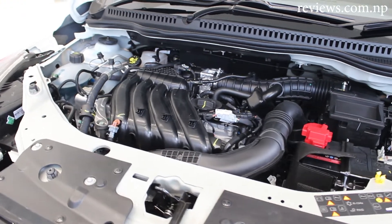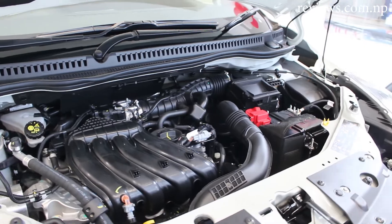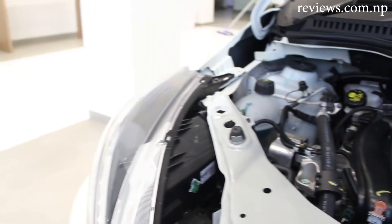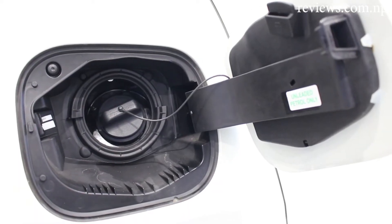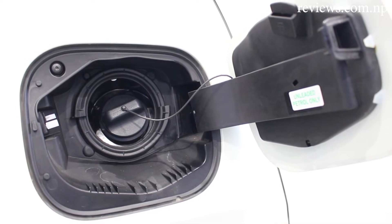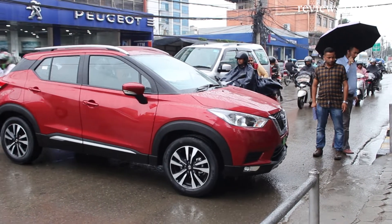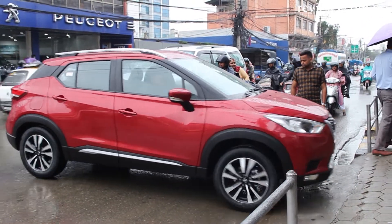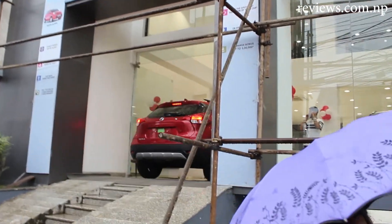The 1498cc powered engine produces 106 PS of power at 5600 RPM and 142 Nm of torque at 4000 RPM. The fuel tank capacity is 50 liters, and the mileage it gives is 14.23 to 20.45 km per litre depending upon the road you are driving on. The company claims that the SUV can climb steep hills up to 45 degrees.